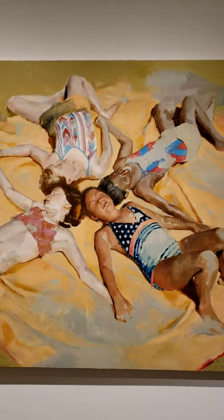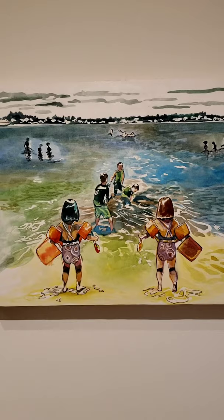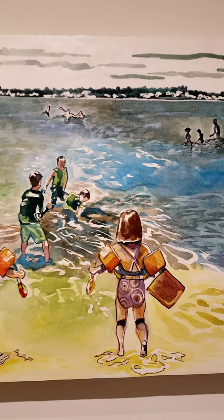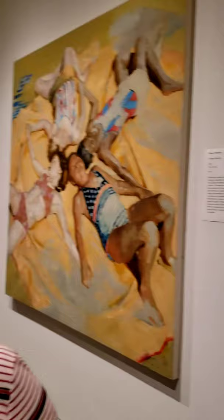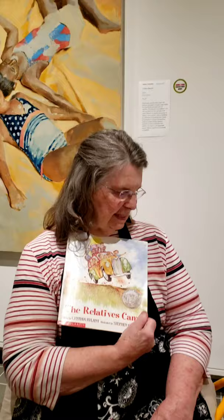The second painting is a watercolour painted by a Billings woman, Laura Menges. It's of children, maybe cousins, on vacation together at a lake. Some of the kids are playing in the water and others are on the beach. The story today is about two families that are related to each other. The book is called The Relatives Came by Cynthia Rylant and the pictures are drawn by Stephen Gammell.